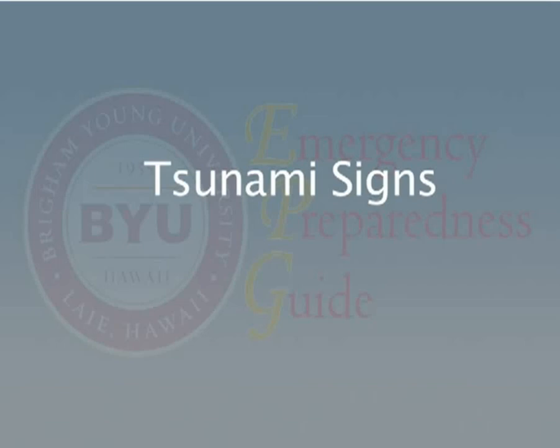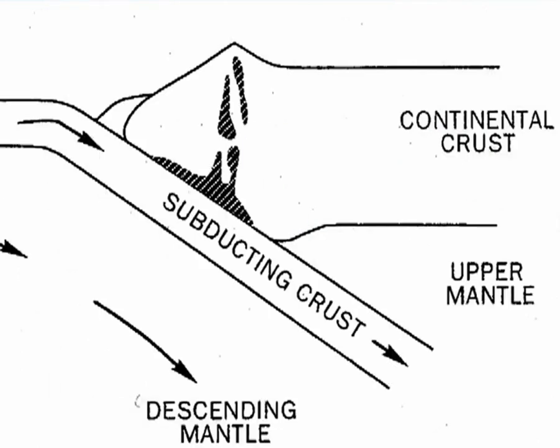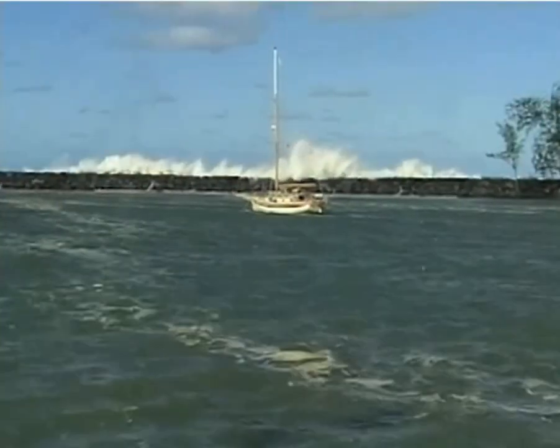These are the signs that you can recognize of a coming tsunami. They are the signs of ocean floor activities, the changes in the ocean level, and the signs of a huge wave.